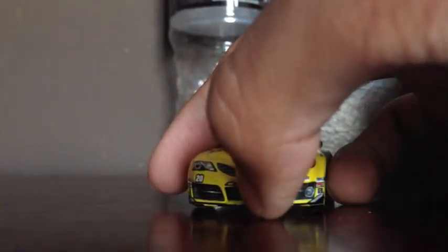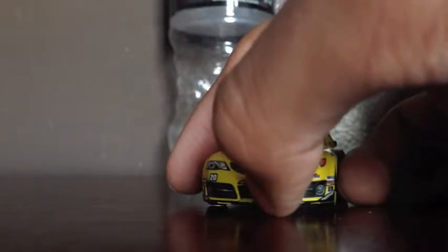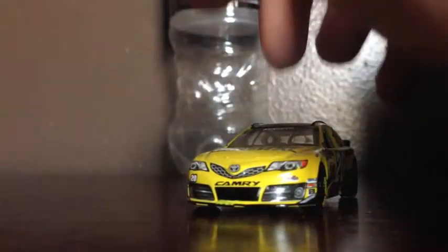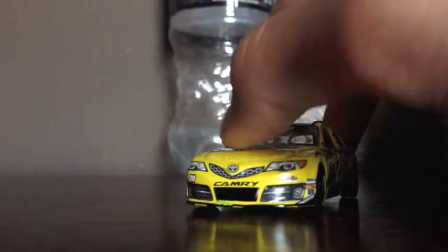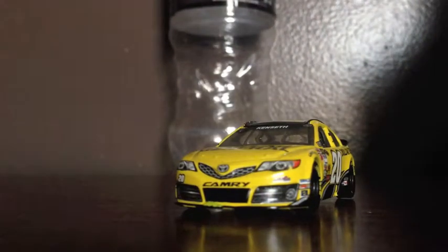Now, one thing I gotta point out to you — look at this. See this little scratch right there? I don't even know what the heck Lionel has going on. Look at this — see these yellow scratches? Lionel has to stop screwing up on these cars, cause each time when I get a car, it comes up all screwed up. I mean, seriously.